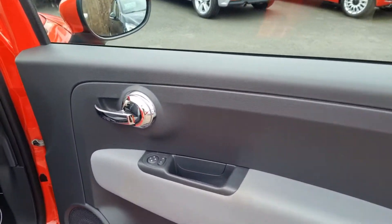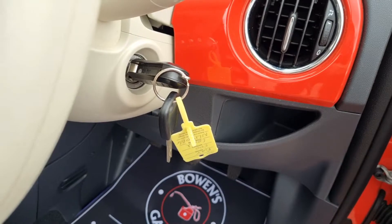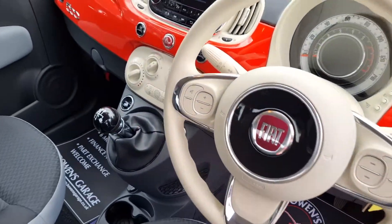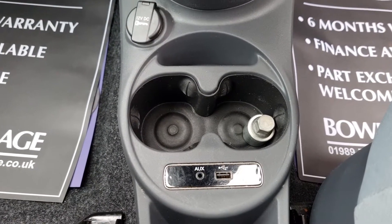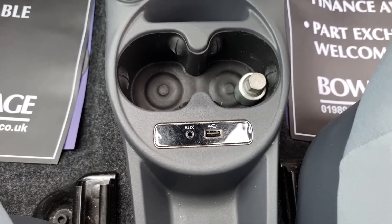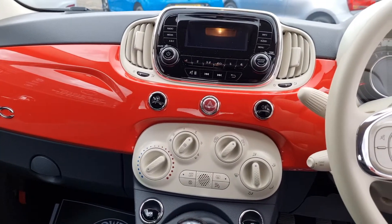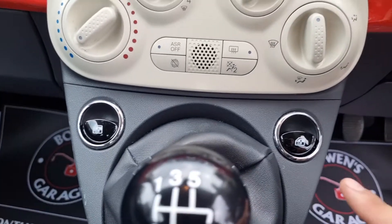In terms of specification, you get remote central locking, electronically adjustable door mirrors, and it does come with two keys — one remote and one manual key. Up on the steering wheel you've got controls for the radio, and inside there's a couple of cupholders. The locking wheel nut is present, a 12-volt socket, and an AUX and a USB just behind that. Five-speed manual gearbox — very nice setup indeed.